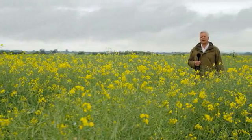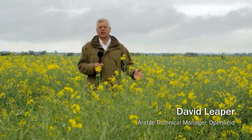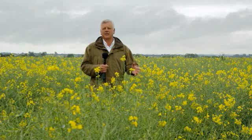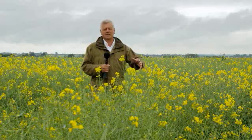Here we are in early July looking at a crop of oilseed rape, and our attention comes now to desiccation. This year we have big challenges with the variability of the crop — some crops with early flowering, some crops very late flowering because of slugs and pigeons. Indeed, in this August-drilled crop we're still seeing the crop flowering into July.